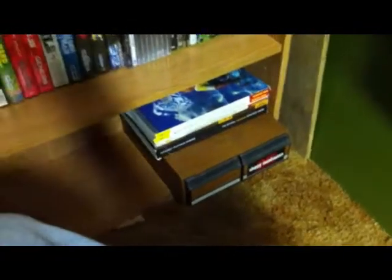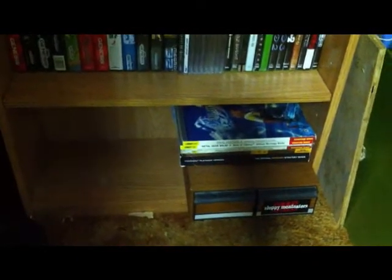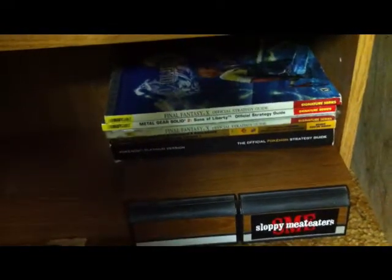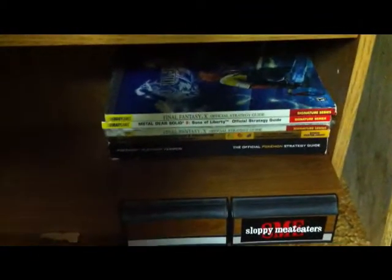Down here in this dark corner we have my games. Down here is just an empty cassette case that I plan on putting Genesis loose carts in, but I don't actually have any right now. And then a short stack of strategy guides: Pokemon Platinum on the bottom, HeartGold, SoulSilver, two Final Fantasy X's, and Metal Gear Solid 2 — I don't even own Metal Gear Solid 2, but I've got the strategy guide.